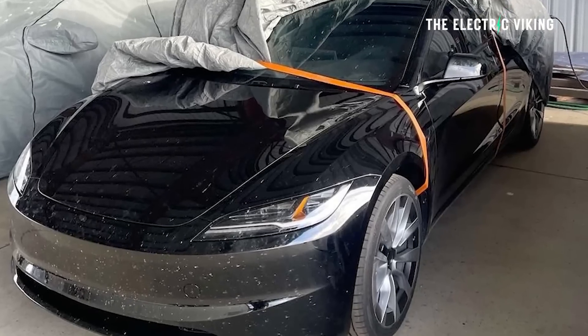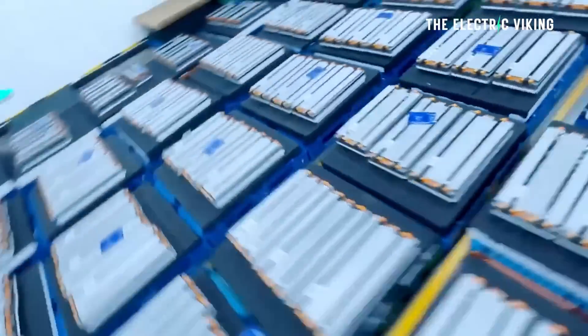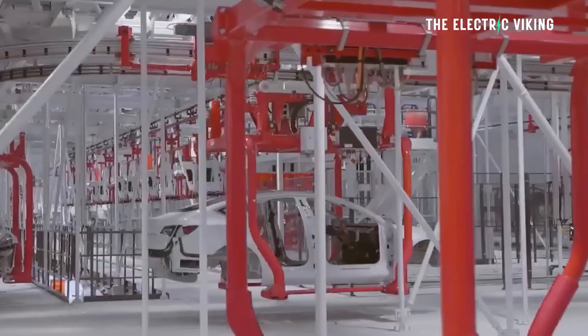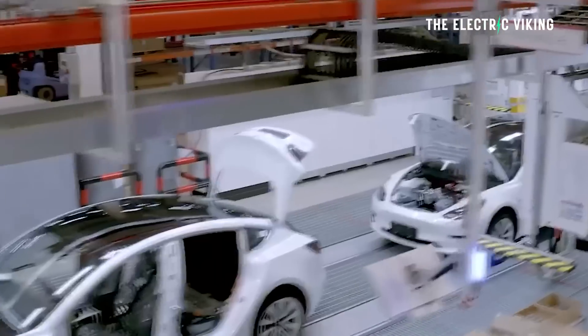If these reports are true that the batteries have gone from 60 kilowatt-hours to 66 kilowatt-hours and the energy density has increased by 15%, this would potentially be an 80-mile range improvement — that's massive. The Model 3 Highland, with a larger 66 kilowatt-hour CATL M3P battery, will be made in Tesla's Shanghai Gigafactory for a scheduled release in the September quarter, according to Chinese supply chain sources. Tesla also plans to use the same M3P chemistry battery in the Model Y Juniper refresh coming next year.